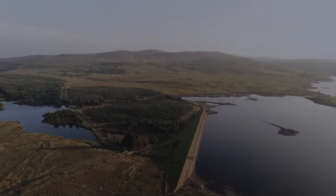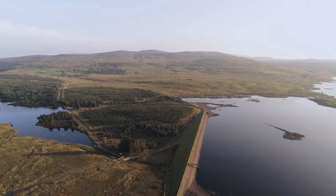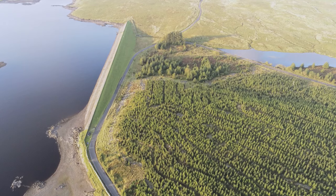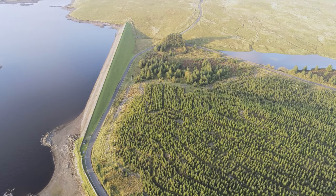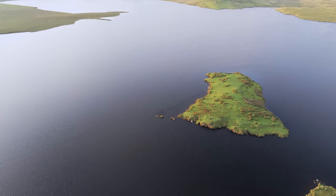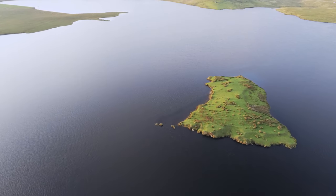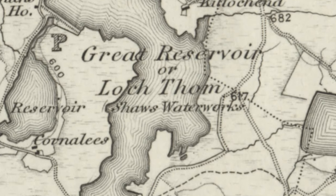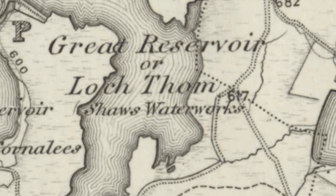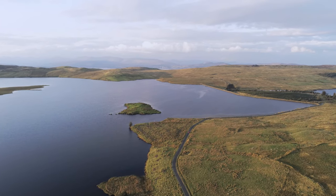The water level of the main loch was also increased by raising the embankment in the 1870s. This not only altered the water level, it also subsequently created an island within the loch known as Birdie Island. If we look at older maps, we can clearly see the island is just an outcrop of the mainland. Today, it's an island with no land link.